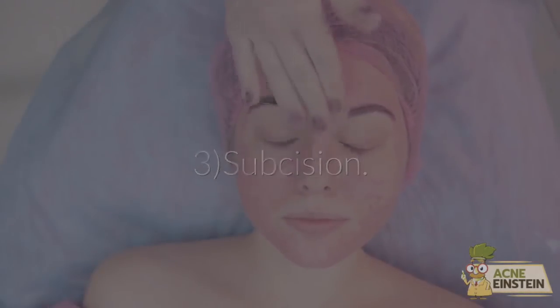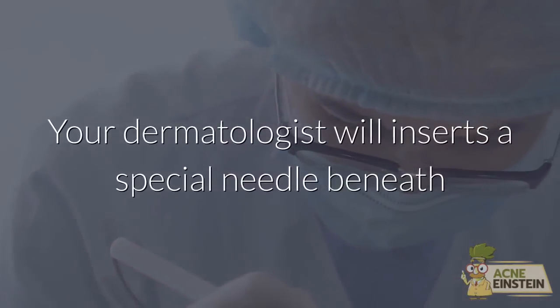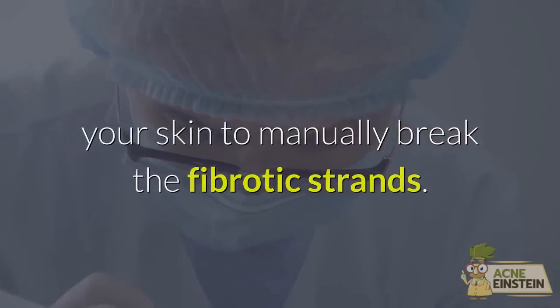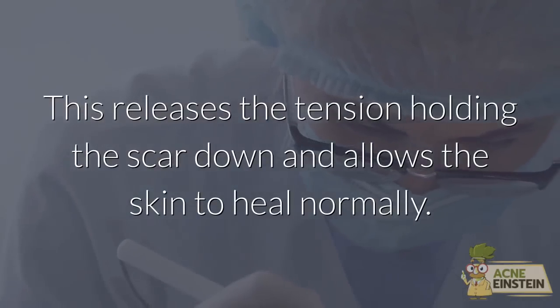Method 3: Subcision. Subcision is an excellent scar treatment best suited for tethered scars. Your dermatologist will insert a special needle beneath your skin to manually break the fibrotic strands. This releases the tension holding the scar down and allows the skin to heal normally.